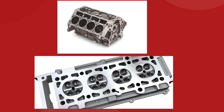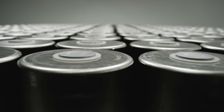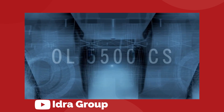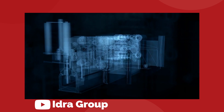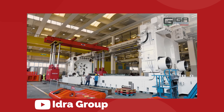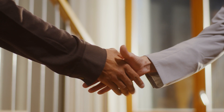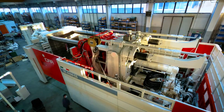Some very smart people at an Italian die-casting machine producer called IDRA made the connection that engine blocks and cylinder heads would no longer be required vehicle components in 10 years, when electric motors and batteries will dominate. So if the company was to stay relevant and remain on the cutting edge of their industry, they would need to push the technology further than ever before — they had to go bigger, to take casting to the Giga scale. And that is where the very smart people at IDRA linked up with the very smart people at Tesla, and the Gigapress was born.